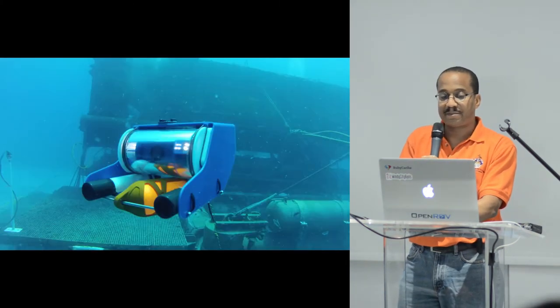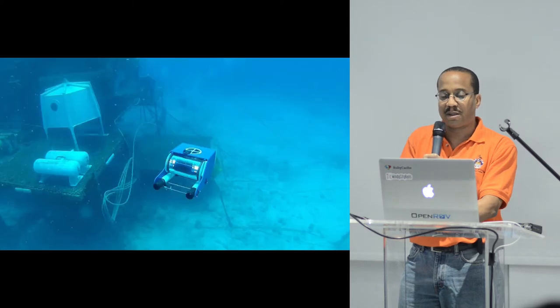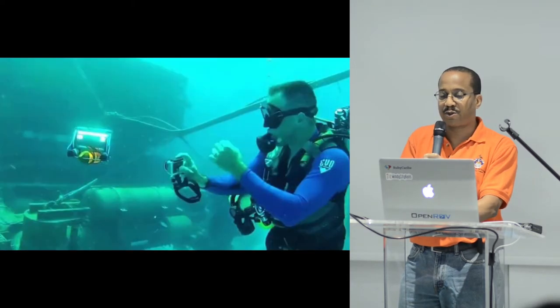Here are a few more pictures: underwater, being controlled, and with a scuba diver.